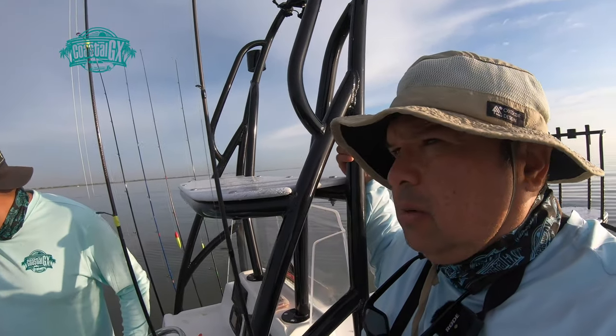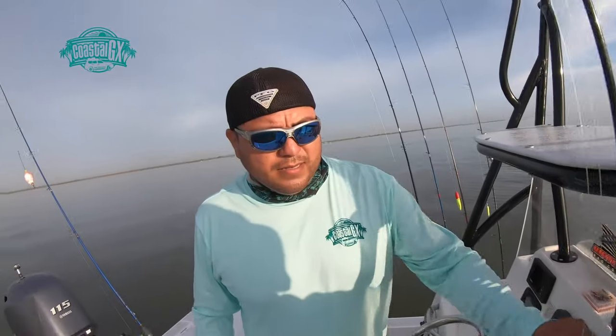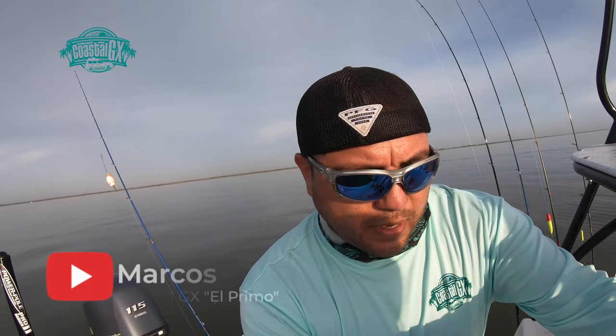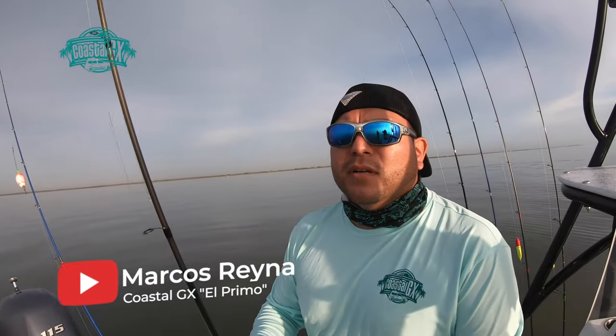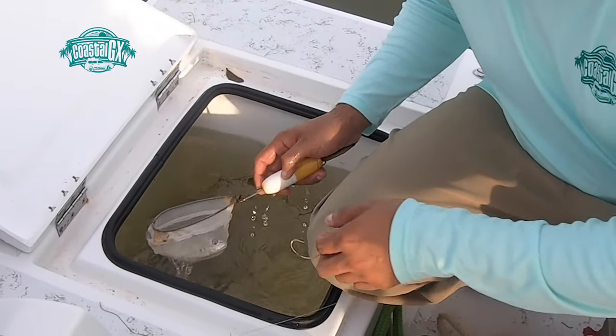We've got our captain here, El Primo Marco. Marco, tell us what's the plan for now — the first step. So for now we're going to fish with live bait since we don't have wind. Once the winds start picking up, we're going to start drifting. That's pretty much the plan for the day.